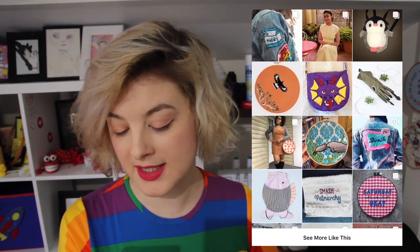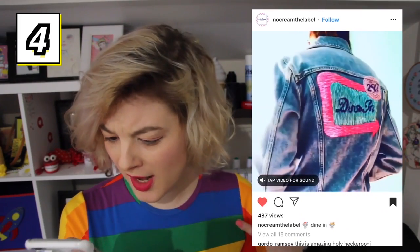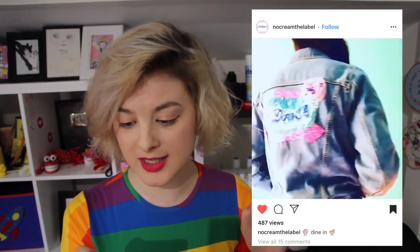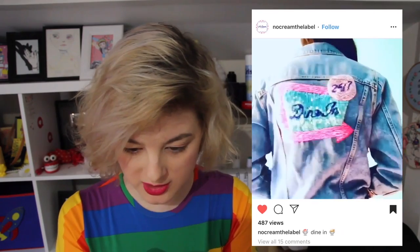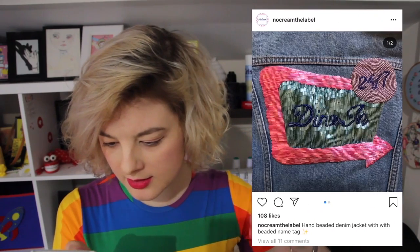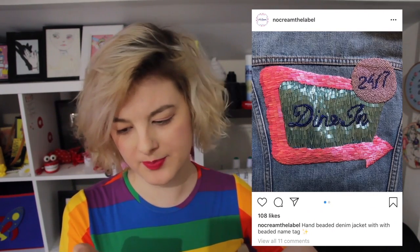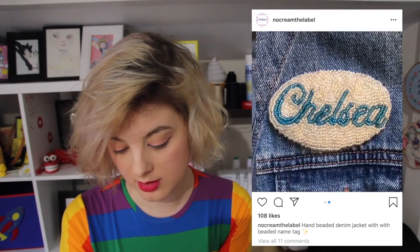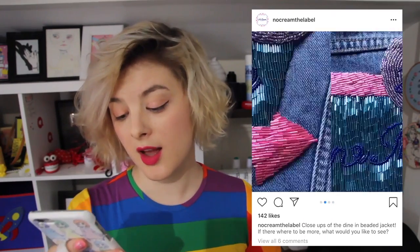I'm obsessed with this person's jacket! Did you use sparkly thread, or is it just a sparkly filter? Is there such a thing as sparkly thread? Because if so, why have I been embroidering with plain thread all my life?! Oh my gosh — there's more photos of it — it's beaded! I don't know if this counts as embroidery anymore if it's beaded. We didn't say beaded, we said embroidery. I don't know, does beading count? It's still amazing though — I still want to showcase this because look at it! That is so cool! I want this jacket!